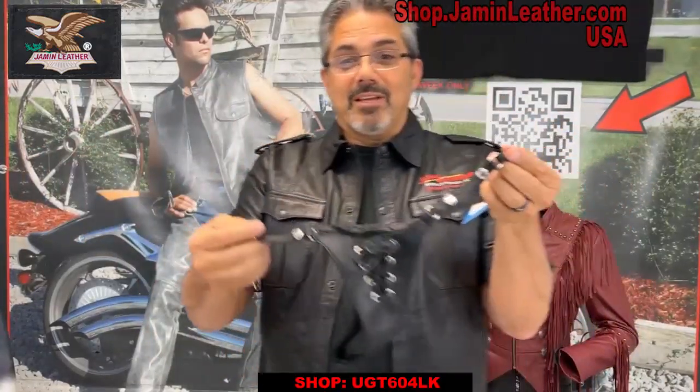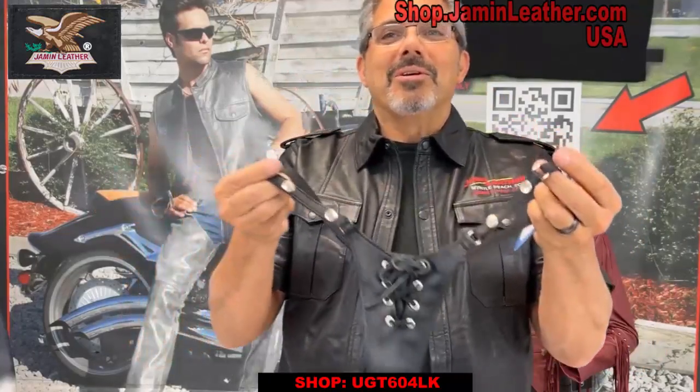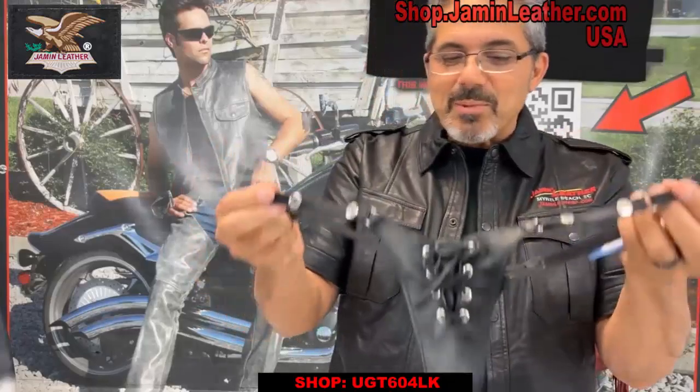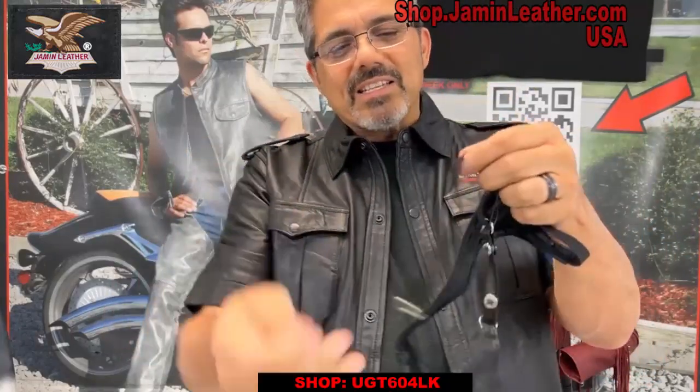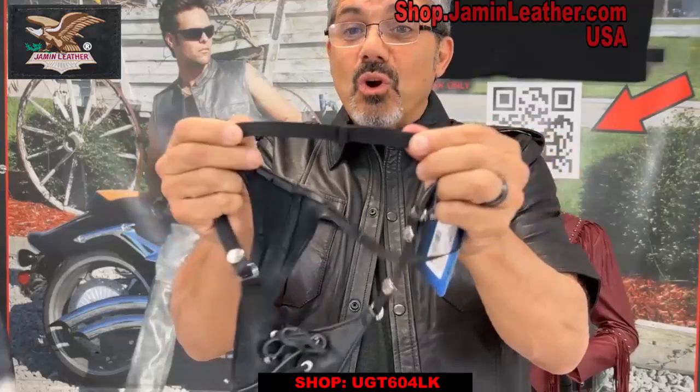Next thing you know, you're there and everything can hang out right there. Also, what's nice about the thong is it does have elastic stretch on the sides, so it doesn't matter what size you are — you do have a lot of adjustability.